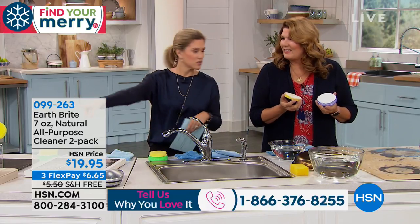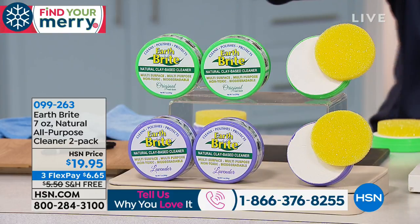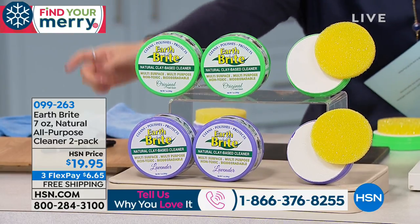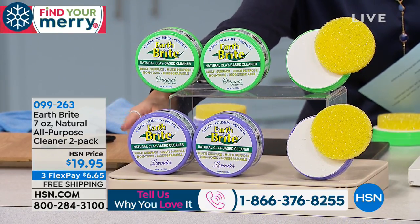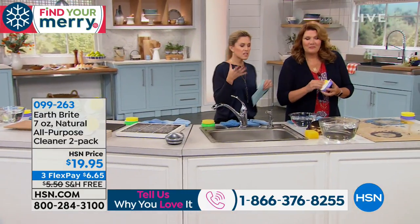We have two scents. You have your choice of either the original plus the scrubby, which has a nice citrus scent, or you can choose the lavender, which is always very popular. You're going to get two seven-ounce tubs, and this is unlike any other cleaner.